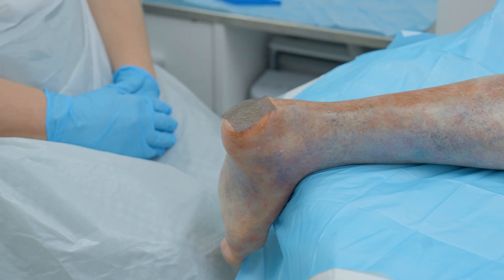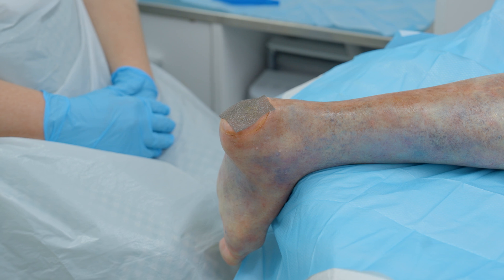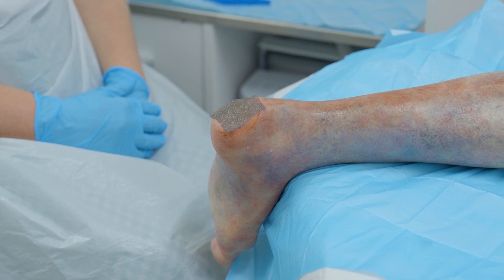This is an example of a silver contact layer that would be placed on a wound bed in combination with a secondary dressing.